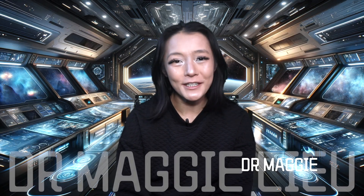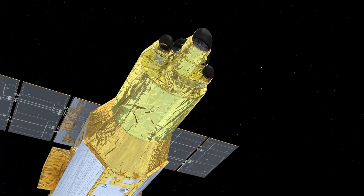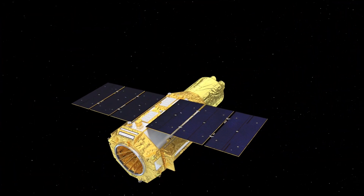Hey Space Cats, I'm Dr. Maggie Lu, welcome back to my channel. I spoke about the details of XRISM in a previous video, so check that out if you haven't already. But today let's take a closer look at the first XRISM data.